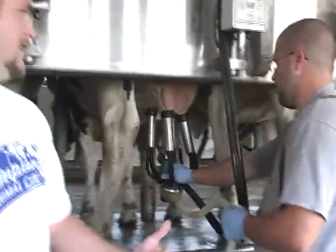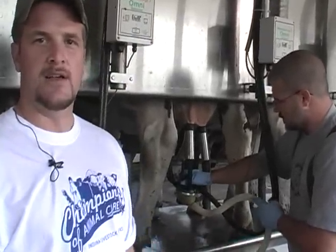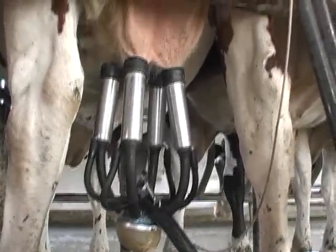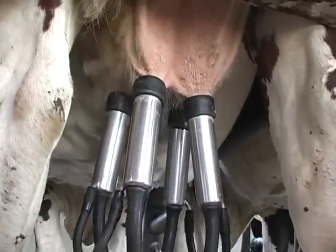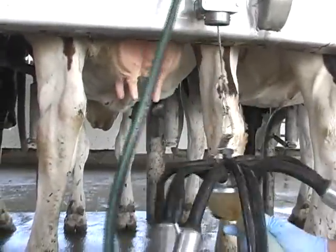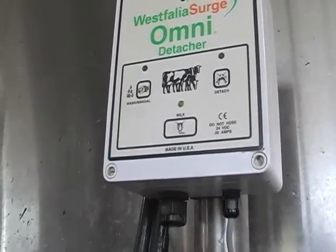Towards the end of milking, my brother applies a little bit of pressure to the milker to make sure we get all that milk out of the animal, so she doesn't have stale milk left inside her udder — that can cause problems. When there's no more milk coming through, we press a button and the milker comes off automatically. We do have the option to make it fully automatic, but since we're here watching it, we prefer to take it off ourselves to make sure each animal gets milked properly and isn't left uncomfortable during the day.